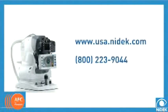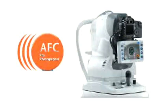For more detailed information and a complete ROI analysis of how the AFC fits into your practice, contact your NIDEC sales representative. You will be surprised at how quickly the NIDEC AFC can produce results in patient care and diagnostic capabilities, while offering a substantial return on investment.